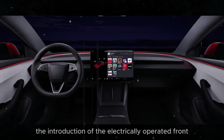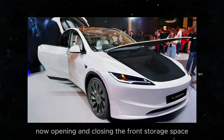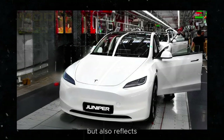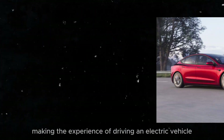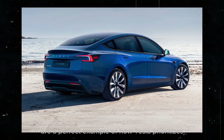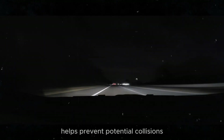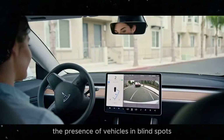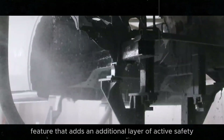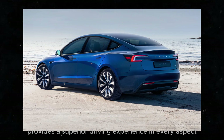The electrically operated frunk represents a significant leap in practicality — opening and closing the front storage space is as simple as pressing a button. The blind-spot warning lights on the side mirrors help prevent collisions by alerting the driver to vehicles in blind spots during lane changes. And adaptive air suspension provides a superior driving experience, automatically adjusting height to enhance comfort and optimize energy efficiency.